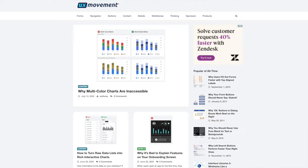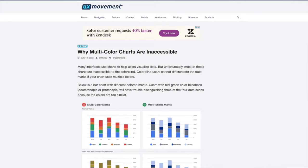Number 6 is UX Movement. UX Movement has some brilliant articles on the dos and don'ts of design. Each article comes with an image to prove the point — I really like articles like this one: "Why multicolored charts are inaccessible?" I really feel like I learn something new every time I visit this website. There's quite a lot of free content, although some is behind a paywall, but it's actually very high quality and well worth the price.